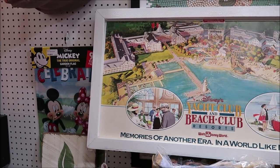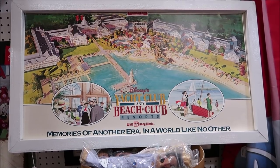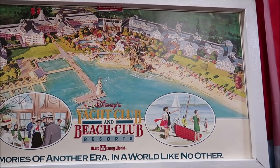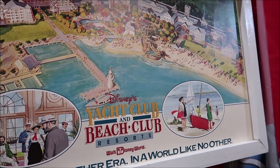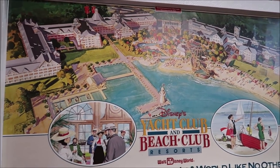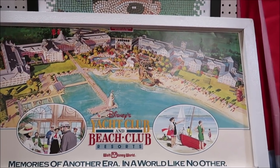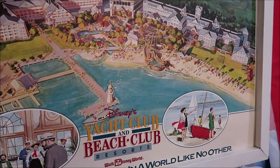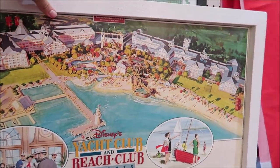This picture right here is an opening day Yacht and Beach Club commemorative photo from 1990. I don't think I've ever seen one of these before - it's $99, not too bad at all. It's a whole entire view of the Yacht and Beach Club and I like the retro Walt Disney World sign on there. In good condition too.